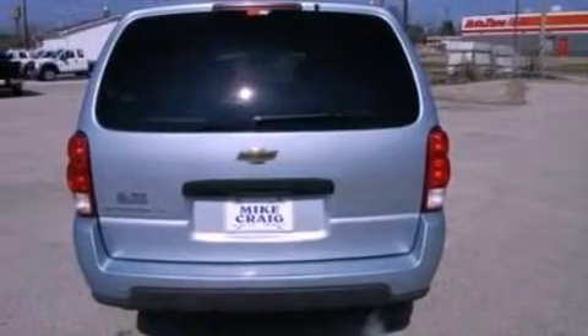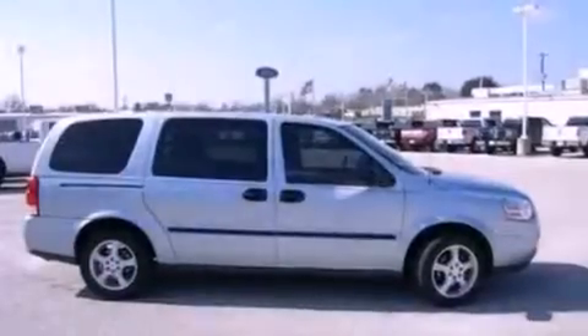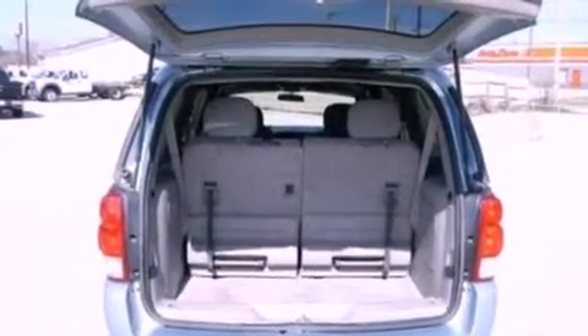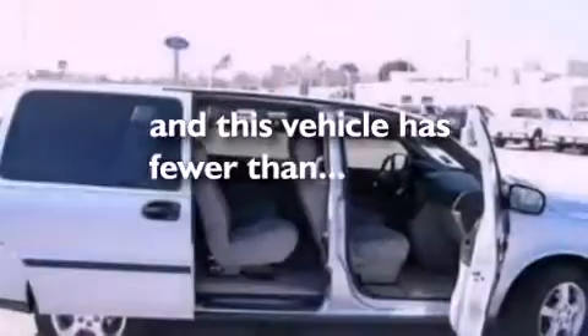Features include air conditioning, an independent rear suspension, cargo tie-downs, stability control, dusk-sensing headlights, a passenger side airbag, door reinforcement beams, and this vehicle has less than 59,000 miles.